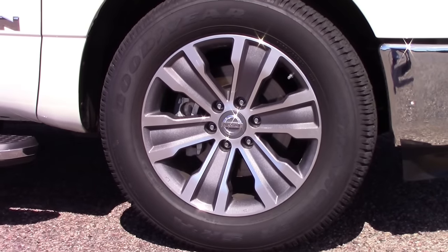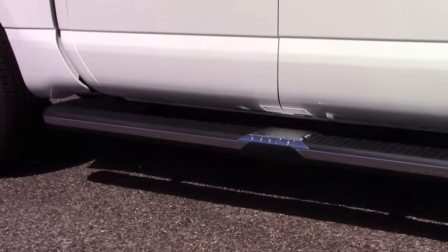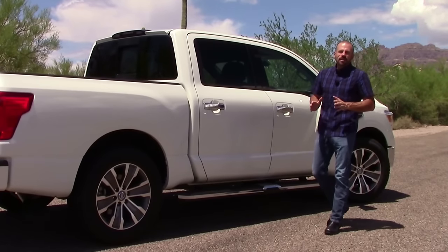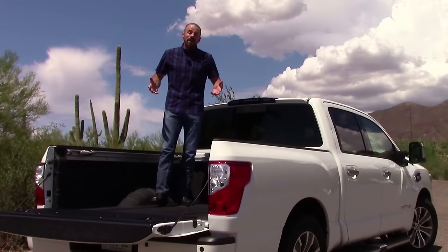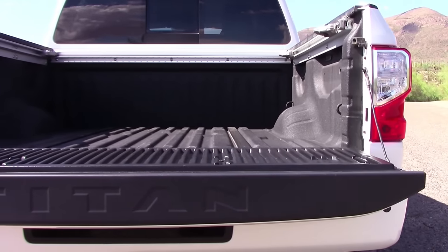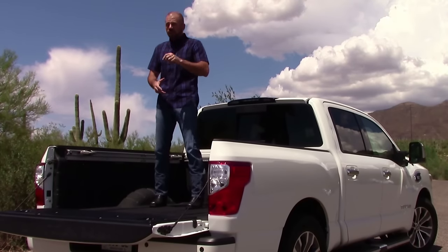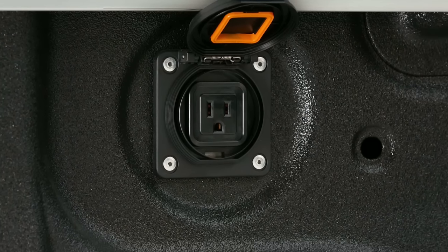The wheels on this one are standard 20 inches when you get the SL trim grade. Down below, the SL also has running boards that are standard — very cool because they've got rubber grips, so they won't slip even when wet wearing leather soles. This trim grade also has a power sliding rear window. The cargo box is five and a half feet, comes standard with a spray-on bed liner and the Utilitrack system with tracks and cleats, so you can tie just about anything down. There's also a 120-volt outlet, great for camping or tailgating.